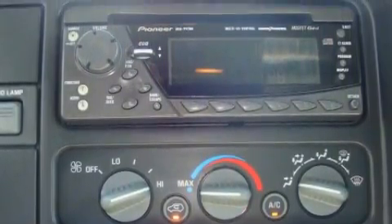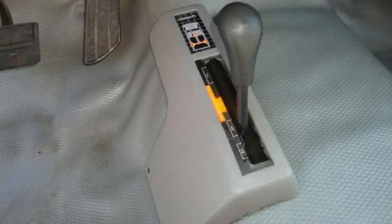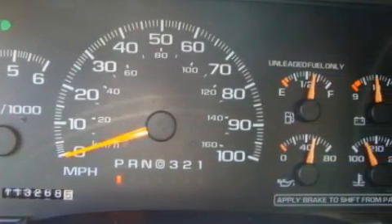The durable 8-cylinder engine, connected to a smooth shifting automatic transmission, has enough power to pull a trailer or cruise around town. Contact us today and schedule your opportunity to see this truck in person.